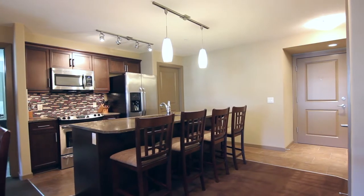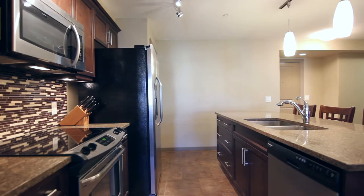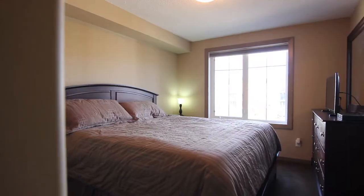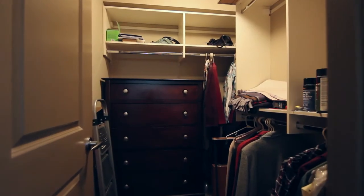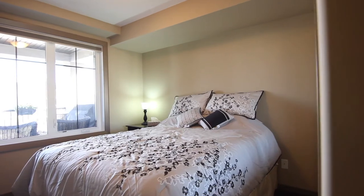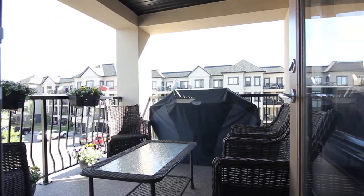The glorious kitchen features a full appliance package and a huge island with granite countertops. Spacious master with full ensuite and walk-in closet. The west-facing balcony lets in loads of light.